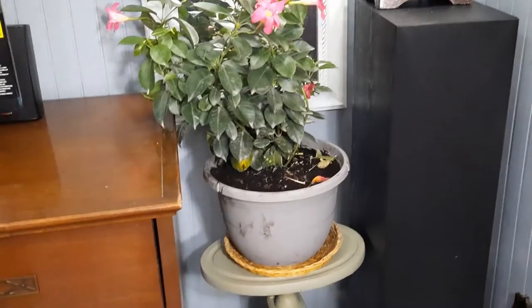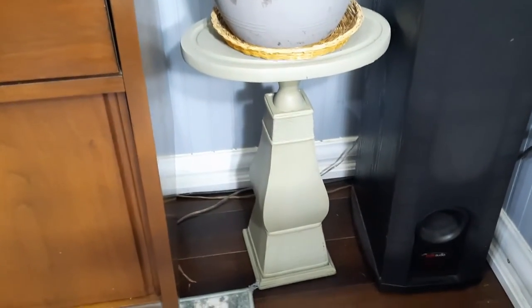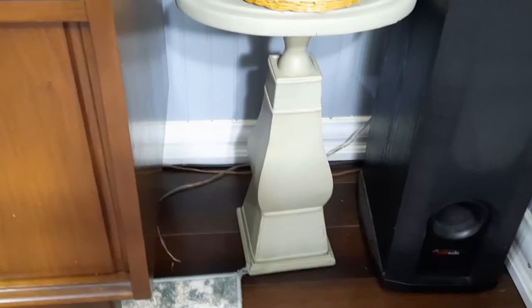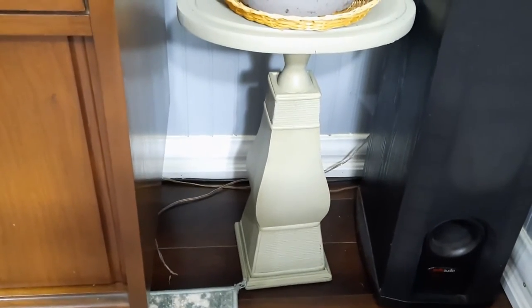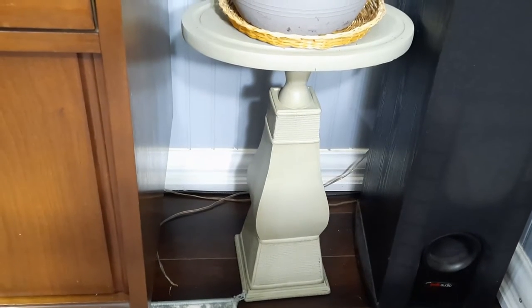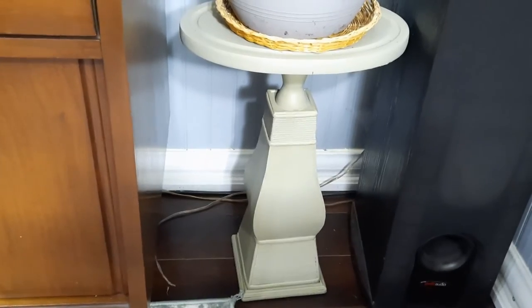2 candlestands plus 2 wooden cotton boards equals 2 lovely plant stands. Now this is just a preview of the full project. The video will be uploaded soon, so stay tuned.